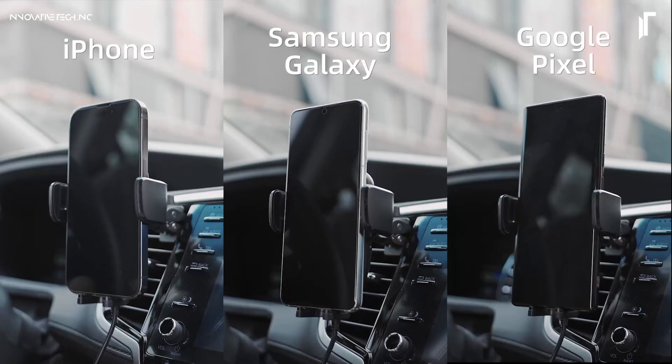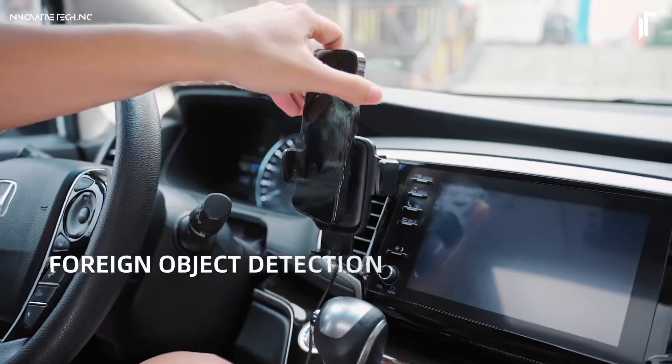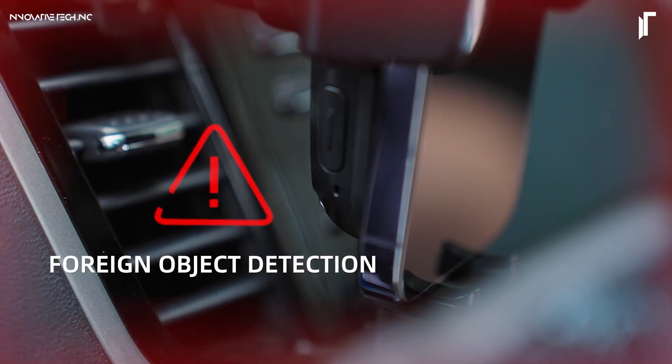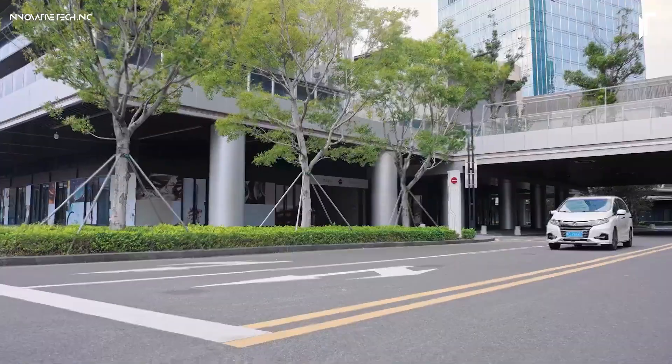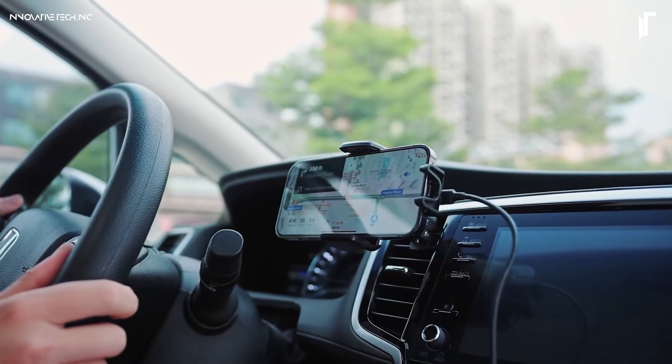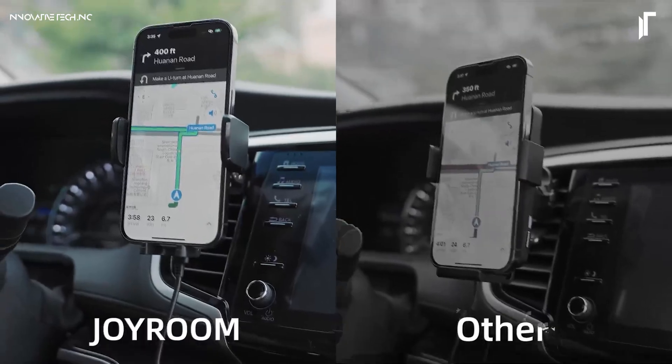Built to accommodate a wide range of smartphones, this mount attaches seamlessly to dashboards or windshields, leaving your view unobstructed. A thoughtful cord organizer completes the design, creating a sleek, clutter-free look that keeps distractions to a minimum, enhancing both safety and aesthetics in one compact package.